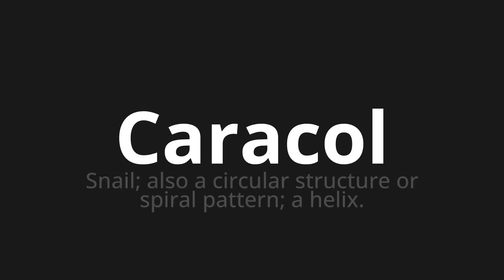Caracol, which means snail. Also a circular structure or spiral pattern — a helix.